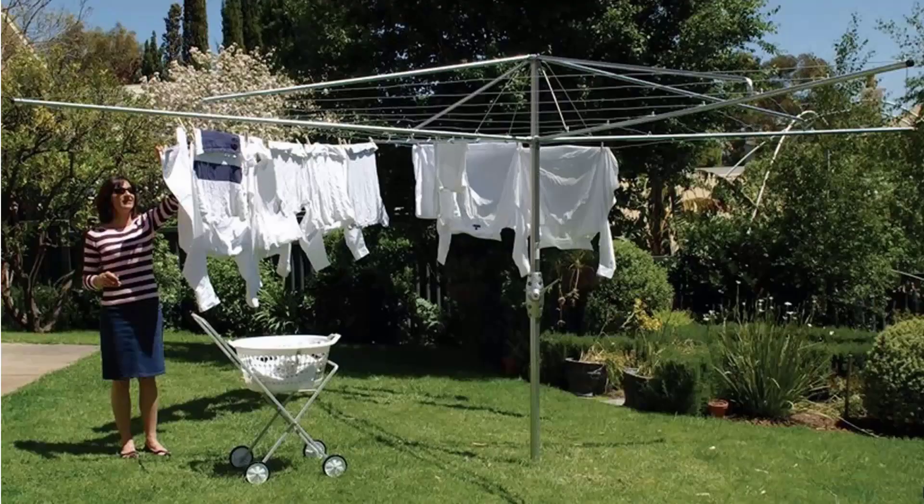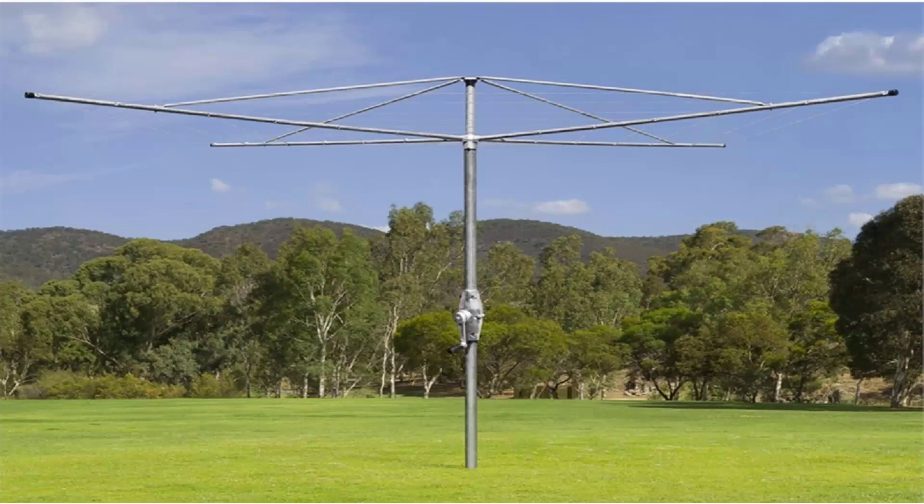If you're looking for the traditional style of rotary clothes hoist, these units are still available throughout Australia. Two companies still make this style of product — one being the Hills Hoist, pictured here, which is the traditional classic unit with the galvanized wire and full galvanized steel construction. These come in two sizes from Hills: a four meter and a five meter. Austral also makes a very similar product called the Super Series, which is fully galvanized steel construction with galvanized wire and a full 10-year guarantee and warranty.